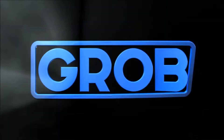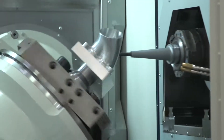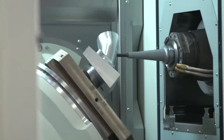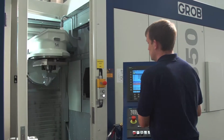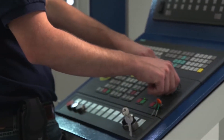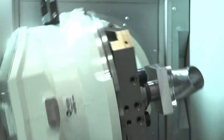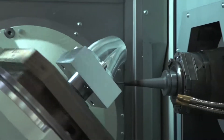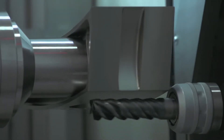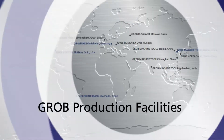Throughout the world, the name Grobe has become synonymous with high-quality, high-precision machine tools. Our metal-cutting machines, five-axis machining centers, and assembly systems are used to machine and assemble parts across many industries, including complex automotive components, high-precision molds, mission-critical aircraft parts, and life-saving medical implants and instruments.